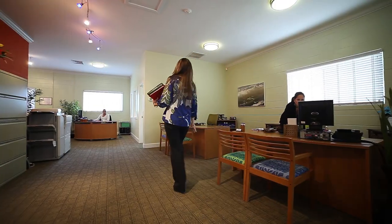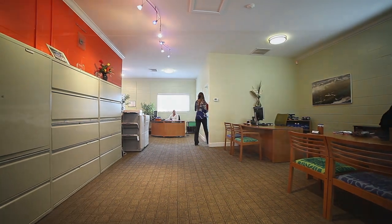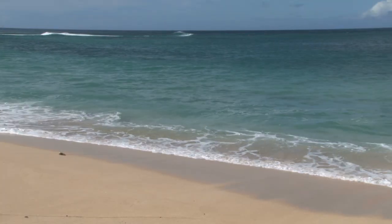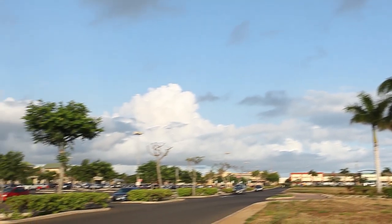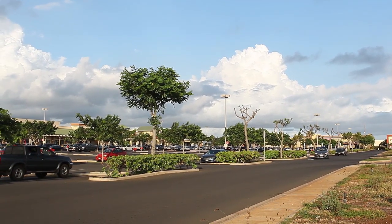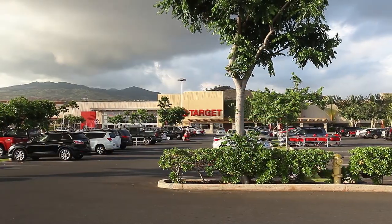The team at Kalailoa is always on hand to make your day just a bit easier. And if you ever want to leave, the White Plains Beach is just moments away. Love to shop? Within a short drive, Kapolei offers convenient shopping, movie theaters, restaurants, and everyone's favorite — Target is within minutes.